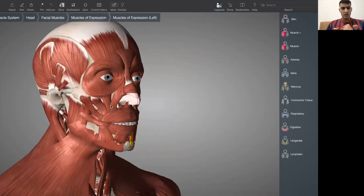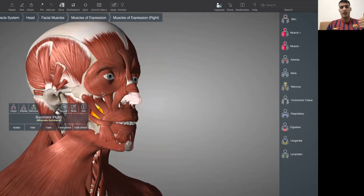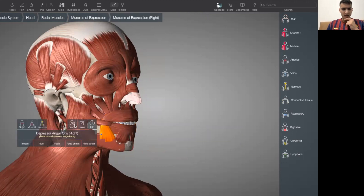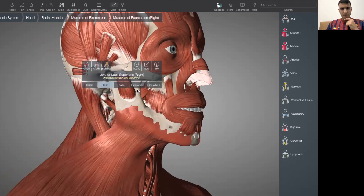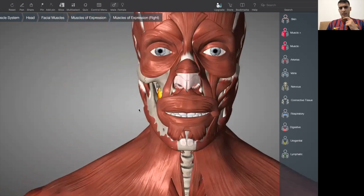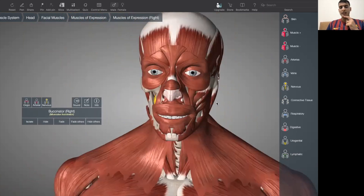One more part of the facial muscle is called the buccinator, and it is one of the largest present. The buccinator, orbicularis oculi, and orbicularis oris are the three largest muscles. If you want to see where the buccinator lies — right here, it is one of the largest muscles within the oral region.